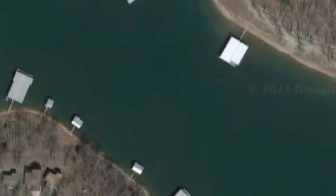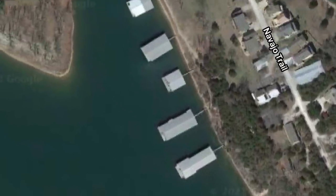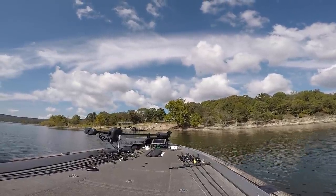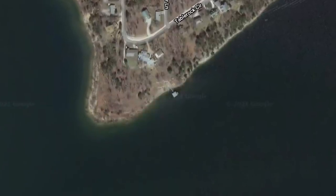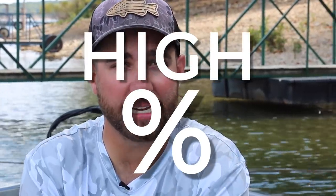What you want to do when it comes to fishing, wherever you are in the country, is really concentrate some of your time on fishing isolated cover. There are docks that literally surround a large portion of the lake I'm fishing, and I fished several sections where it's just dock after dock after dock. But that section of the lake over there didn't have any docks except for that one single dock — it was isolated, all by itself. And isolated is exactly what it implies.